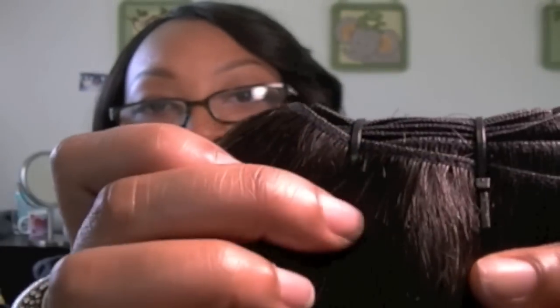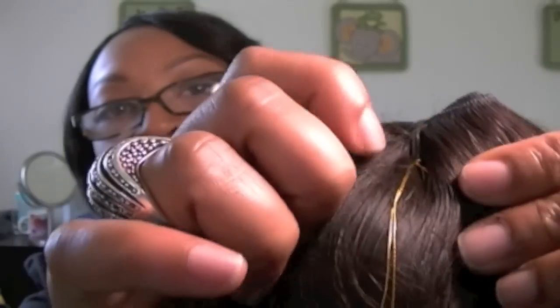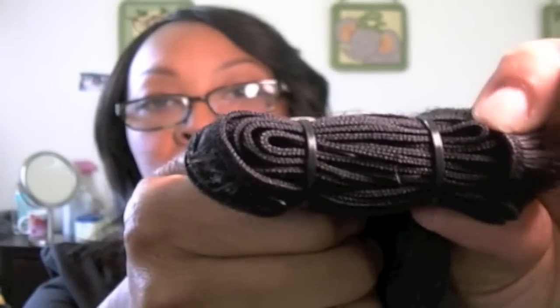Can y'all see that? This is the back — how it comes bundled. So you would just cut these off. The tag is attached to the plastic clip that's holding the weft together. Here's the weft.